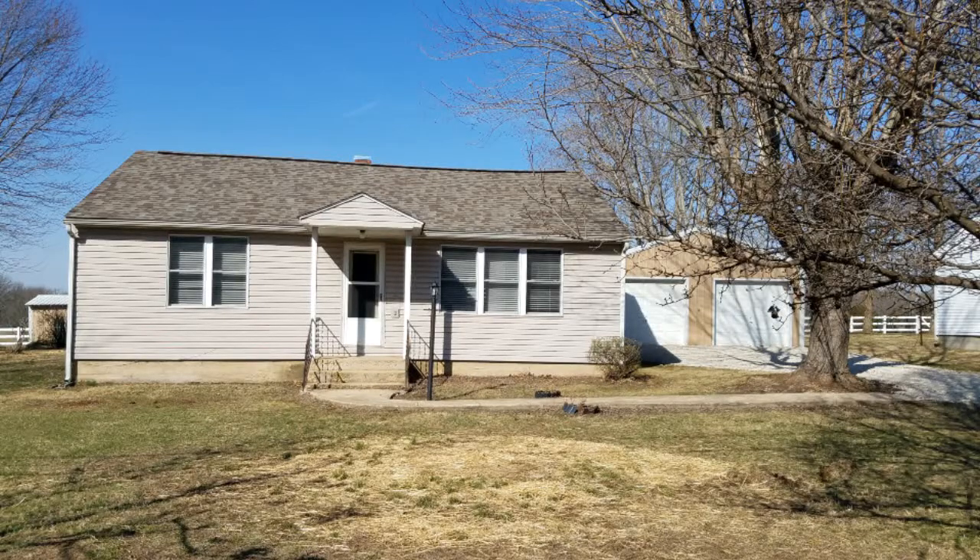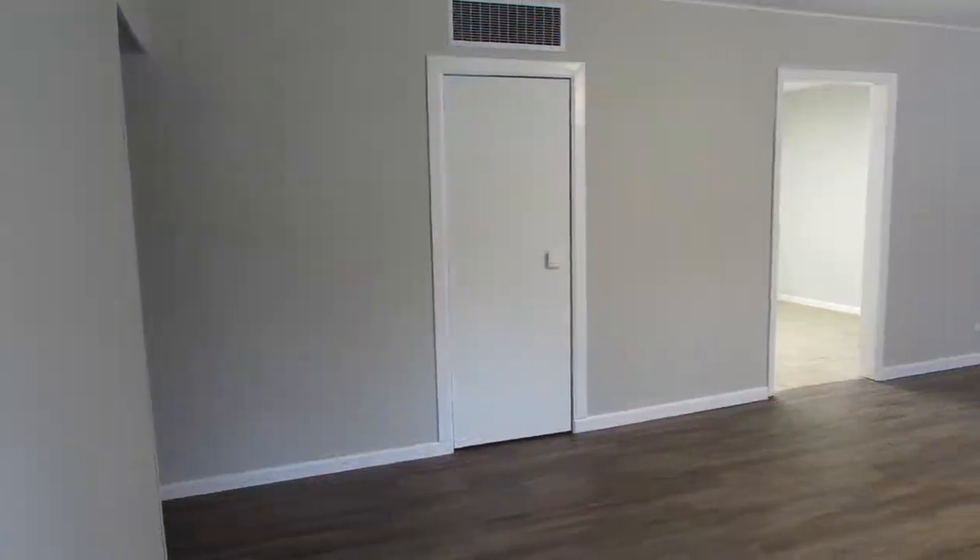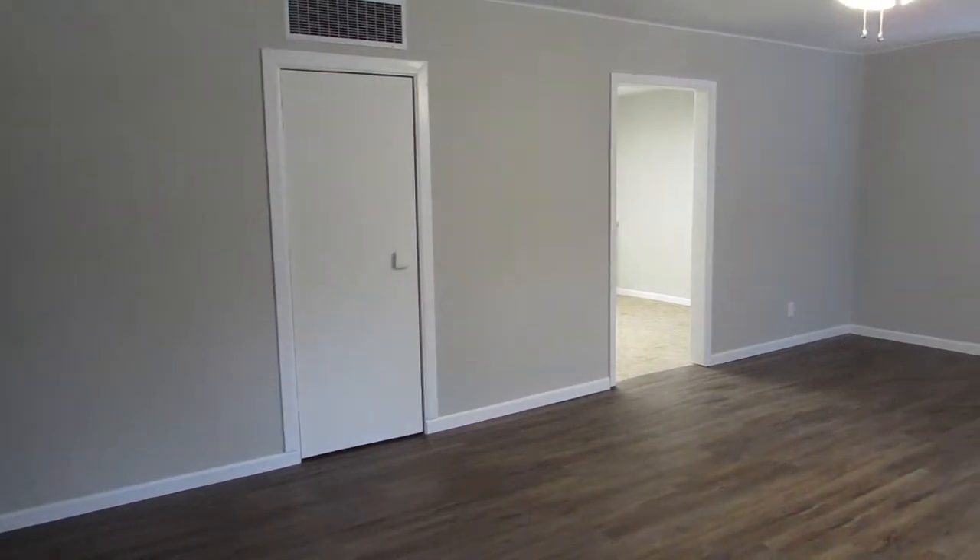Hello and welcome to 12081 County Road 3450. Inside the front door is the main living room with a coat closet.